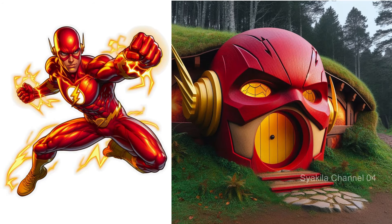Thor transformation into Hobbit House. Change in lightning strength.